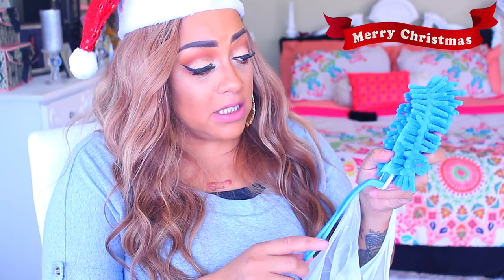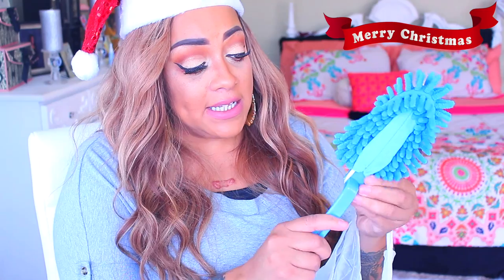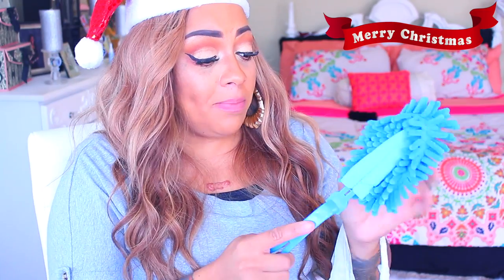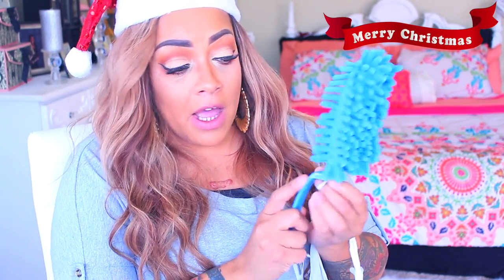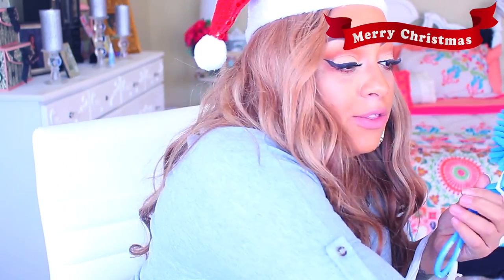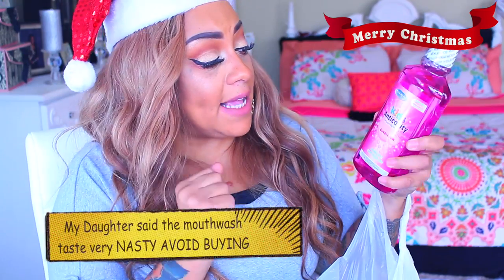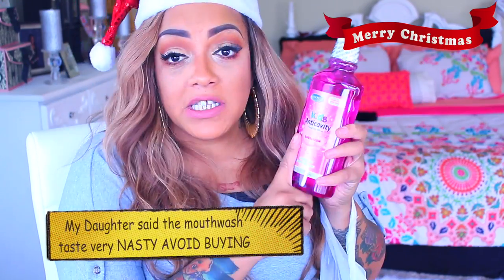I also got a chiffon duster — this is even better than the one I got last week because you can actually remove the chiffon head and put it in the wash. I really like this one because of the grip on it. The one from last week you cannot put in the washing machine — you'd have to throw it away. Either way they both work really great, but I wanted to give this one a try.